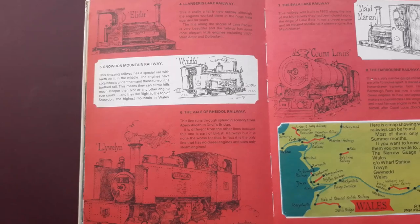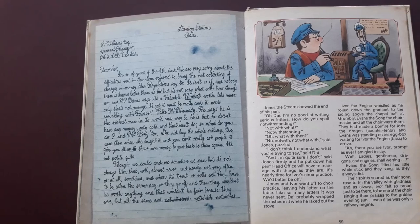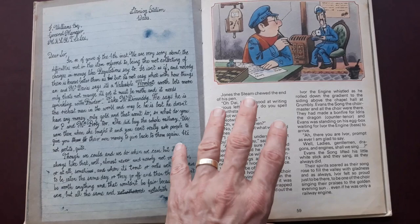I have read Oliver Postgate's autobiography and I can't remember off the top of my head where they came up with the idea for Ivor the Engine. They did have some marvellous ideas. Peter Firmin, if any of you are listening - he actually created the puppet of Basil Brush as well. These people were very talented.